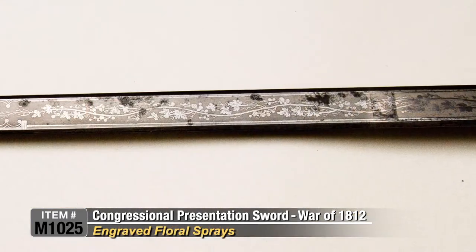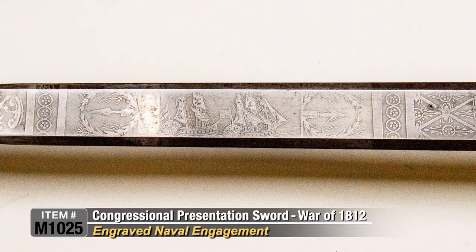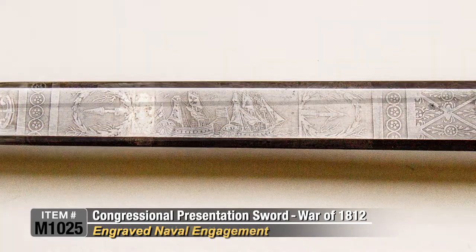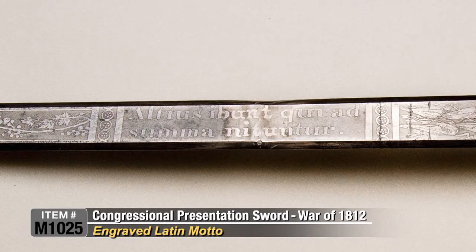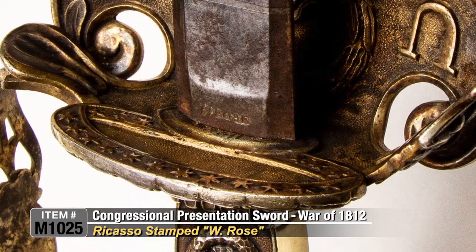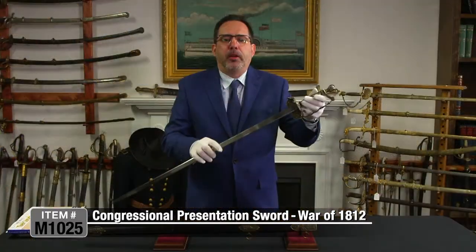The reverse side of the blade bears similar floral sprays, a picture of the naval engagement, and a motto in Latin which means 'he who aims highest, rises highest.' The ricasso of the blade is stamped 'Rose,' one of the most famous sword makers in American history.